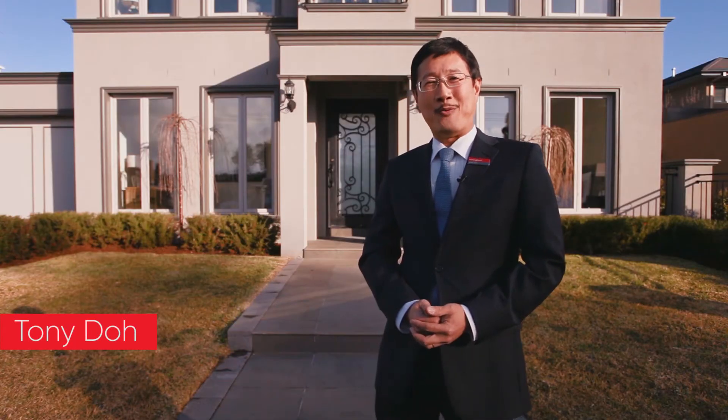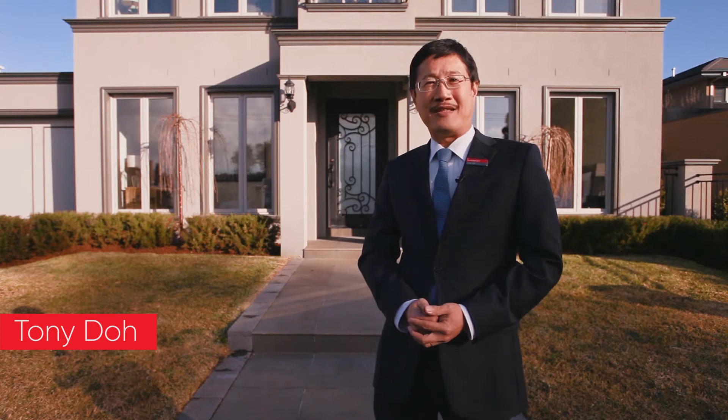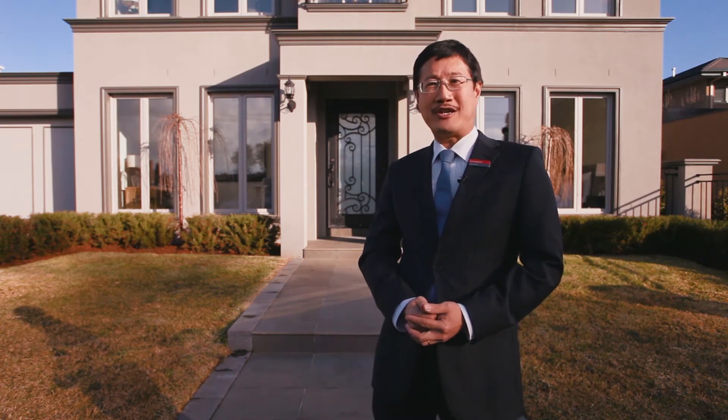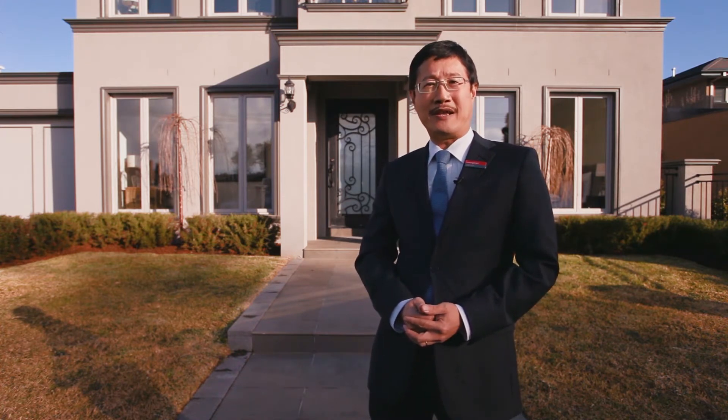Hi, I'm Tony Doe. Welcome to 18A St George's Crescent Ashburton. This magnificent 4-bedroom plus study home is beautifully designed, has top-end finishes and is brilliantly located in the heart of Ashburton. Come on through for a tour.